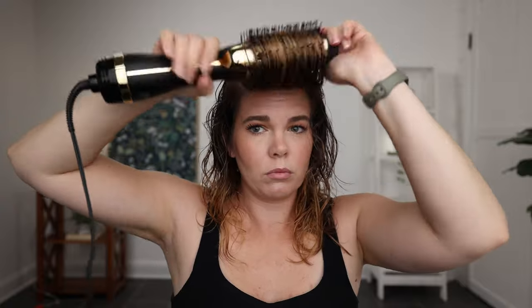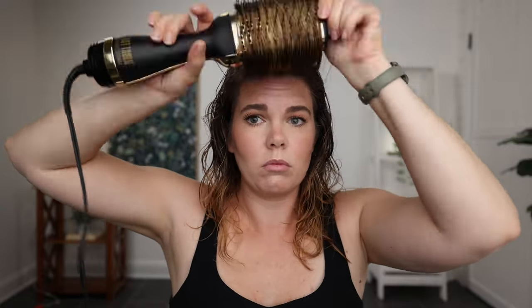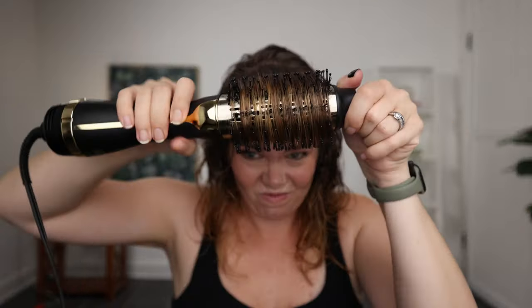Then I put a volumizer at my root. Right now I'm using the Volumista by Oribe. I spray it at my root and then spritz it a little bit throughout my ends. Those are my two products I put in my hair before drying. The reason I do this is heat protection, anti-frizz, anti-humidity — it helps my style with longevity. The volumizer, like a thickening root lifter spray, helps me get volume and hold in my hair before I dry it. Very important if you want your style to last multiple days.